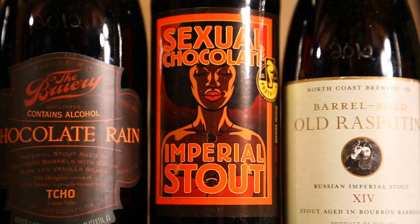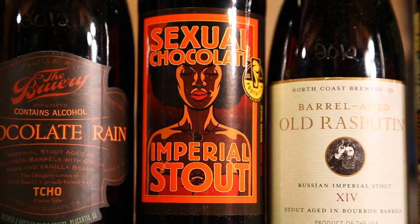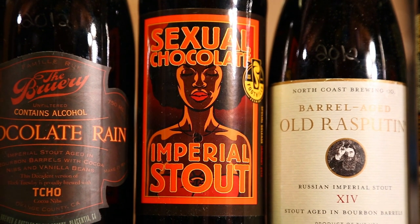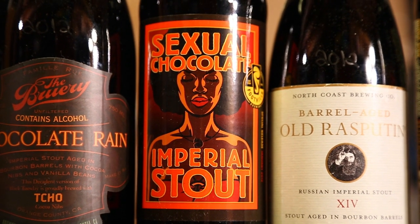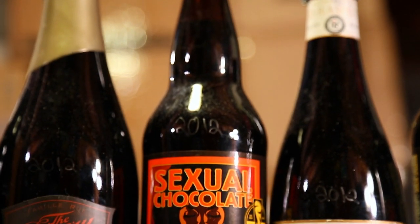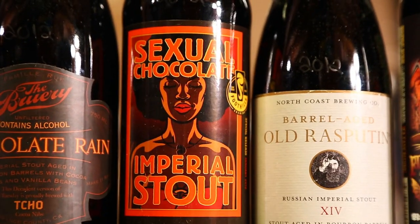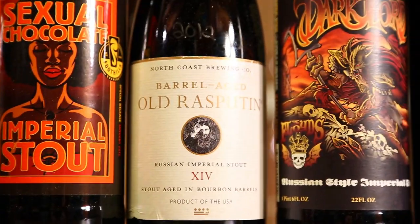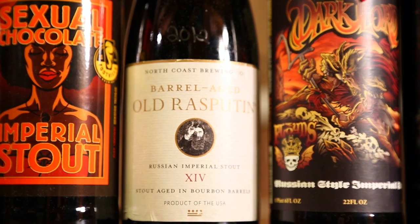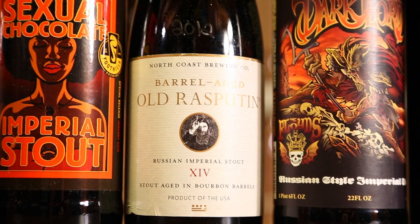Sexual Chocolate from Foothills in North Carolina — one of those beers that comes out once a year with a huge line, 2012. Barrel Aged Old Rasputin 2012 — last year's, I didn't pick up this year's because it's really pricey and I'm not sure how good it is, but probably pretty good.